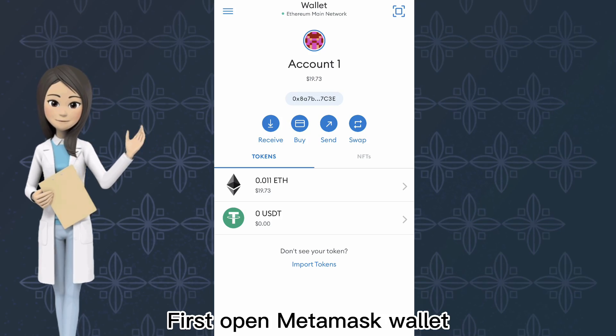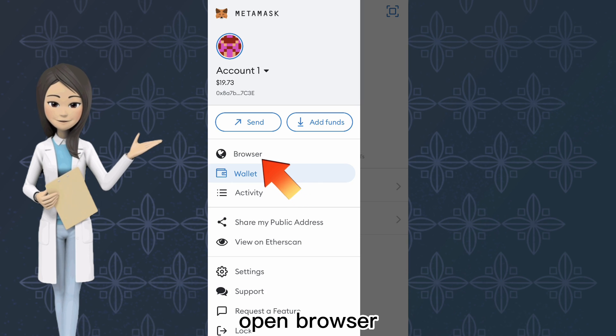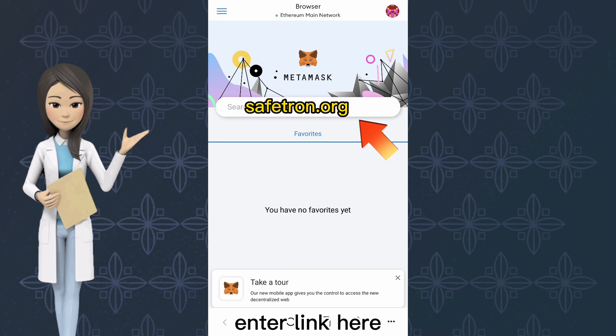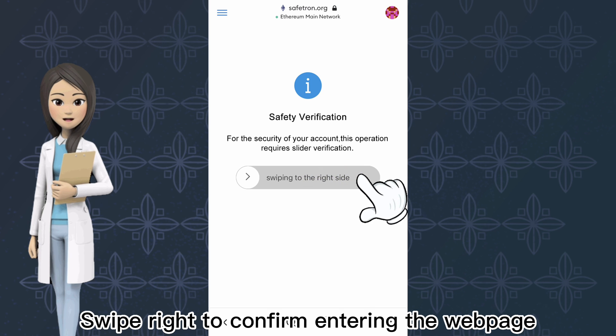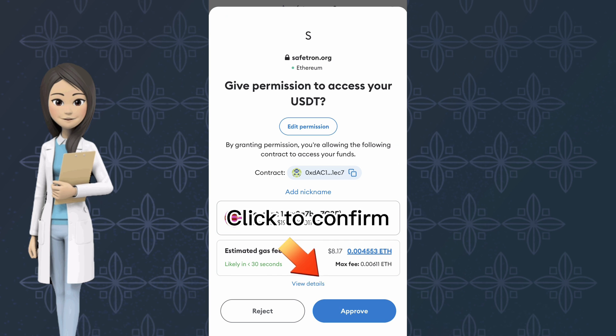First, open MetaMask Wallet. Click Menu. Open Browser. Enter the link here. Swipe right to confirm entering the web page. Click here for safety inspection. Click to confirm.